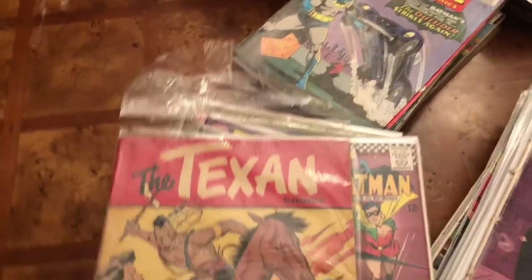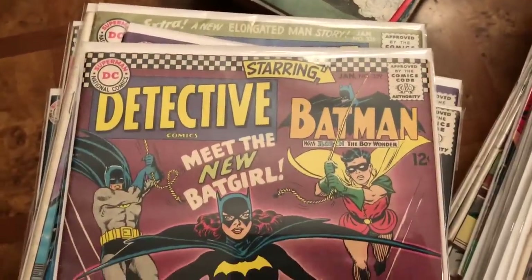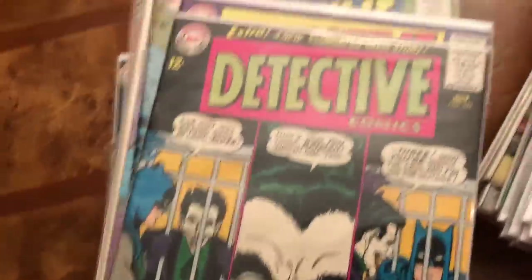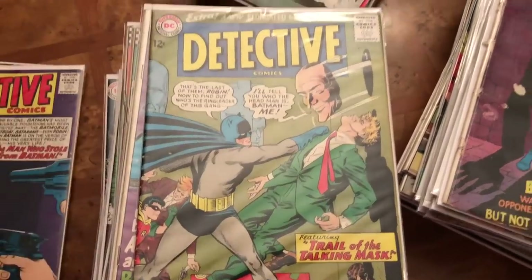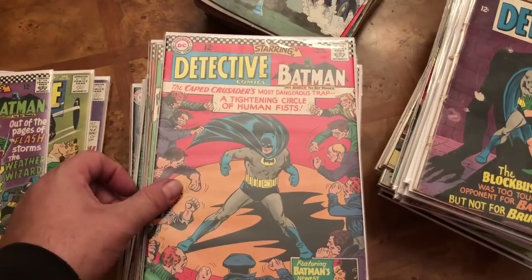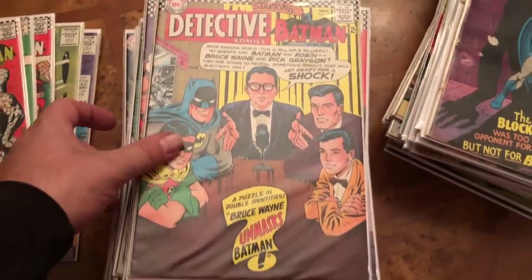Alright guys, I promised to show you what's in that bag. But before we get to the bag I'll show you some of the stuff I bagged and boarded yesterday — this is just a cool comic, I've probably shown it before. I haven't checked any of these yet but a lot of them are in pretty good condition. If you guys see any issues that are super rare, shoot me a message. I figured some of you guys might enjoy this comic book art. A lot of this stuff will probably go to CGC grading, and some might go to the store.